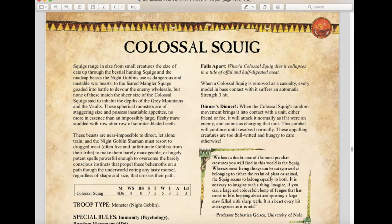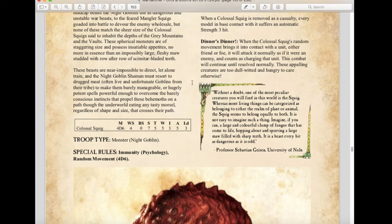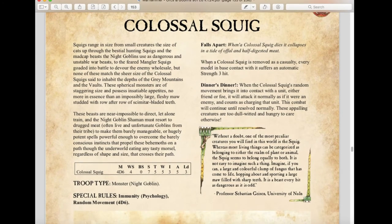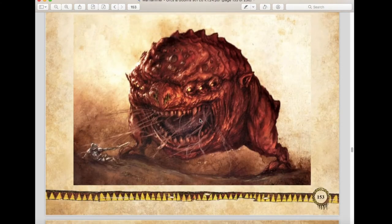The Colossal Squig is a new unit from Forge World, now included in this book: Movement 4d6, WS 4, Strength 7, Toughness 5, Wounds 6, Initiative 3, Attacks 5, Leadership 3. It's a Monster with Immunity to Psychology. The Fall Apart rule means when it is removed as a casualty, every model in base contact suffers automatic Strength 3 hits. With the Dinner's Dinner rule, if random movement brings it into contact with any unit — friend or foe — it attacks normally as if charging. These creatures are too dull-witted and hungry to care otherwise.